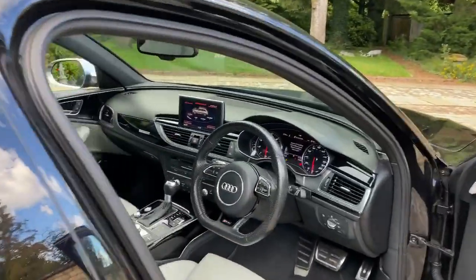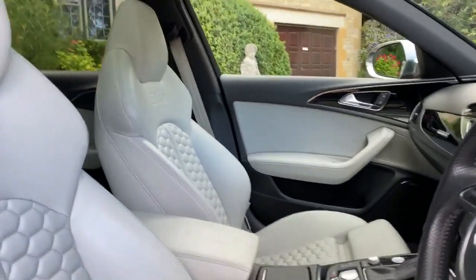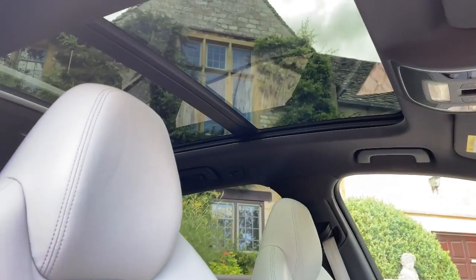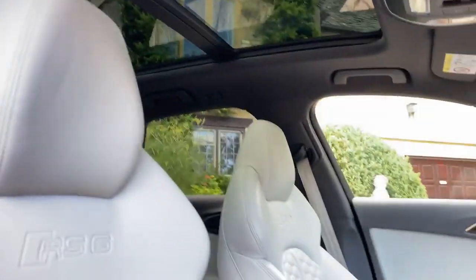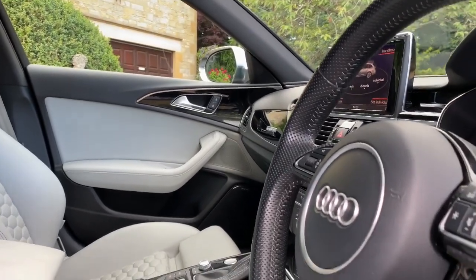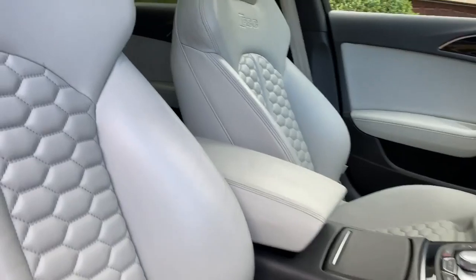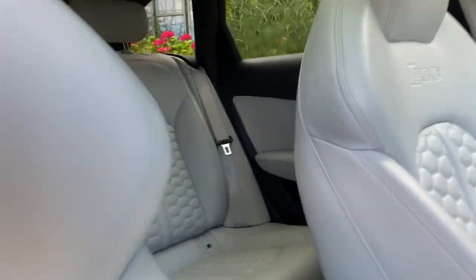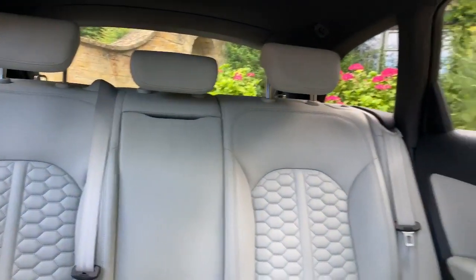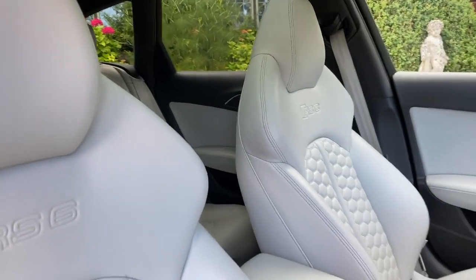On to the interior of the vehicle — lovely contrast. You can see the panoramic sunroof there, and the inlays are in piano black. These seats are obviously heated, along with the rear seats as well. As you can see, they all have the honeycomb centers to match the grille.